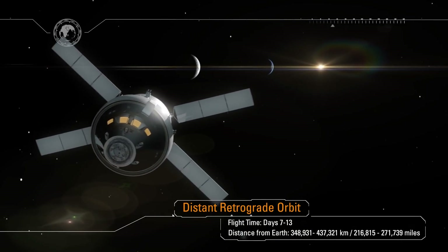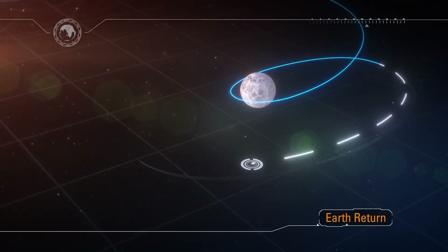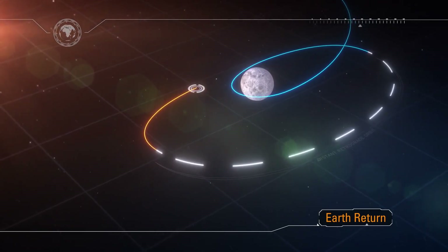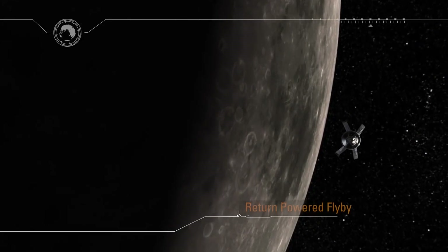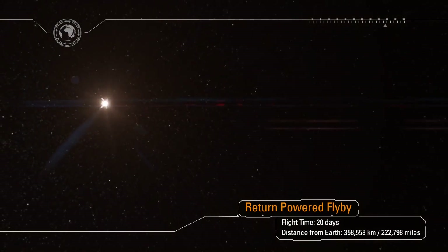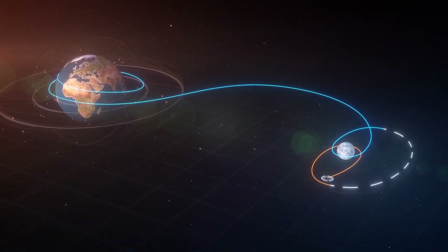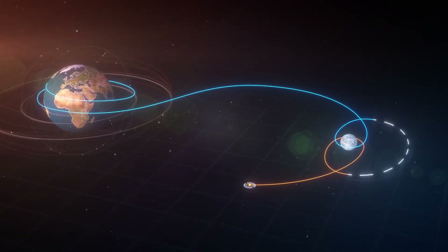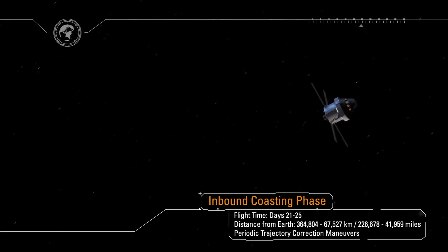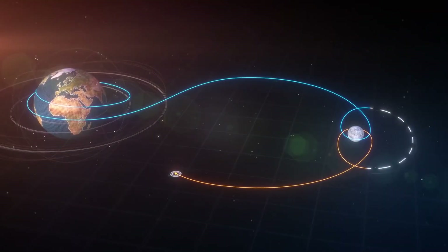At its farthest point, Orion will be some 270,000 miles from Earth — roughly a thousand times farther than the International Space Station. Teams at Mission Control Houston and at Naval Base San Diego will prepare for Orion's return home. The recovery ship will set sail for the recovery zone in the Pacific as Orion exits the distant retrograde orbit with another service module engine firing. Along the way, we'll adjust our trajectory to target the Earth's thin atmosphere, ensuring a precision landing in the Pacific Ocean. Another four days of coast home follows. As we approach Earth, the European-built Service Module has done its job and is about to be jettisoned.